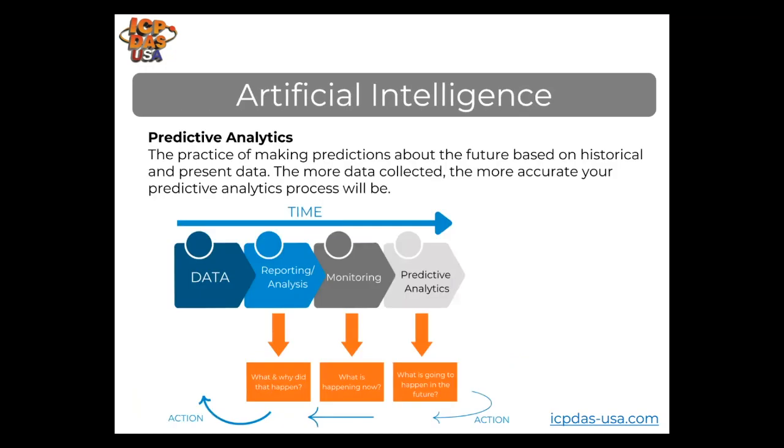An example of artificial intelligence in industrial automation is predictive analytics, which is the practice of making predictions about the future based on historical and present data. It's utilized in experience management programs to model how decisions will impact a company and has the potential to change how decisions are made in organizations. The more data that is collected, the more accurate your predictive analytics process will be.